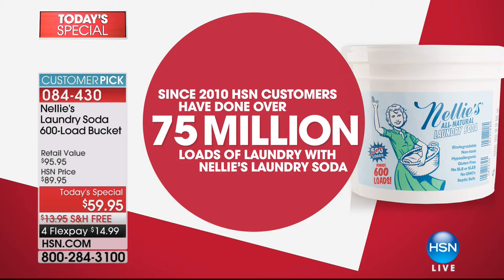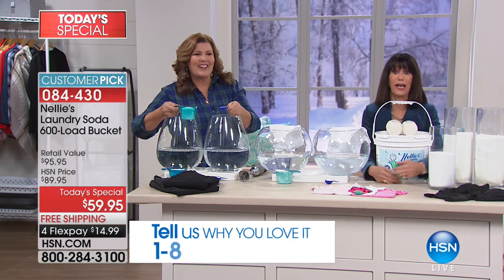We've sold Nelly's here at HSN since 2010. HSN customers have done over 75 million loads of laundry.